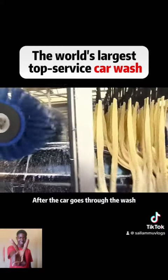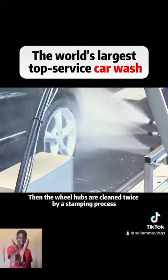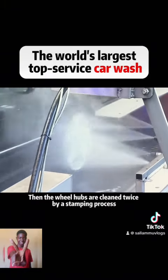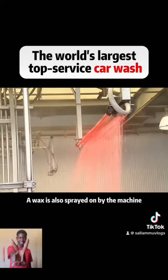After the car goes through the wash, spray robots remove any remaining detergent on the car. Then the wheel hubs are cleaned twice by a stamping process. During this process, a wax is also sprayed on by the machine.